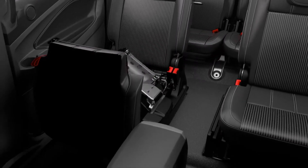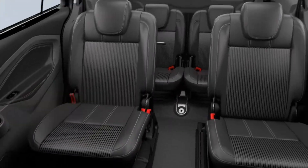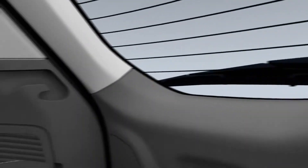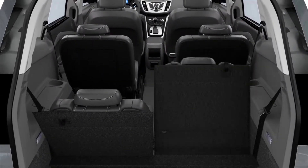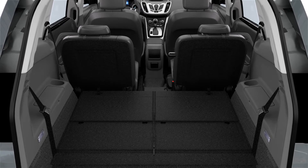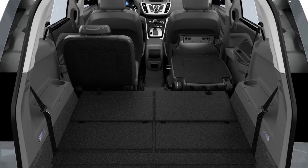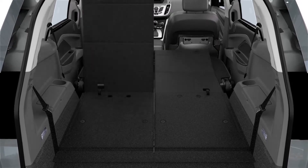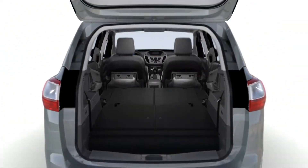Not only does the Grand C-Max offer an ingenious way to hide the middle seat and switch to four in the back, you can also pull the entire row forward and fold the seats flat. Add to this the independently folding rear seats and you can go from seven seats down to six, to five, to four, and then to effectively a van.